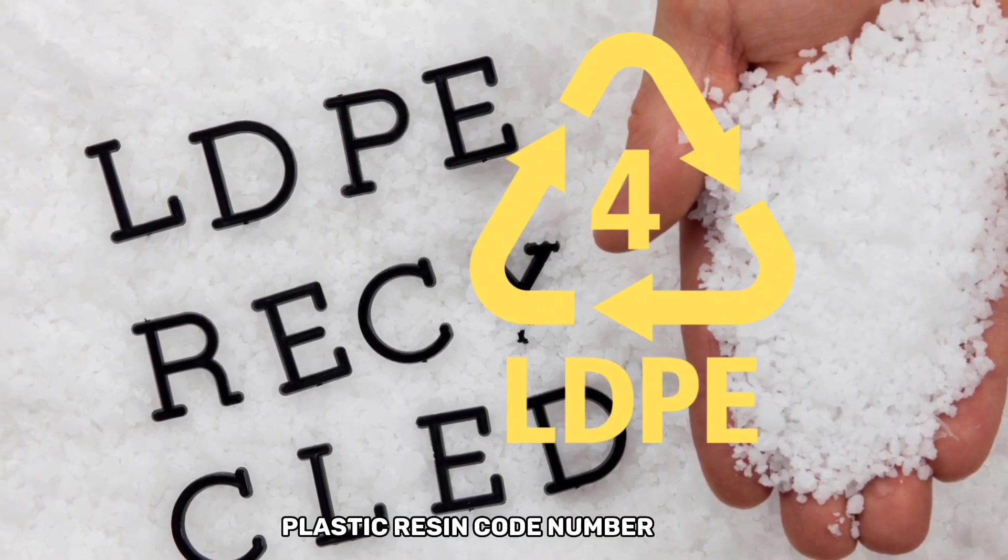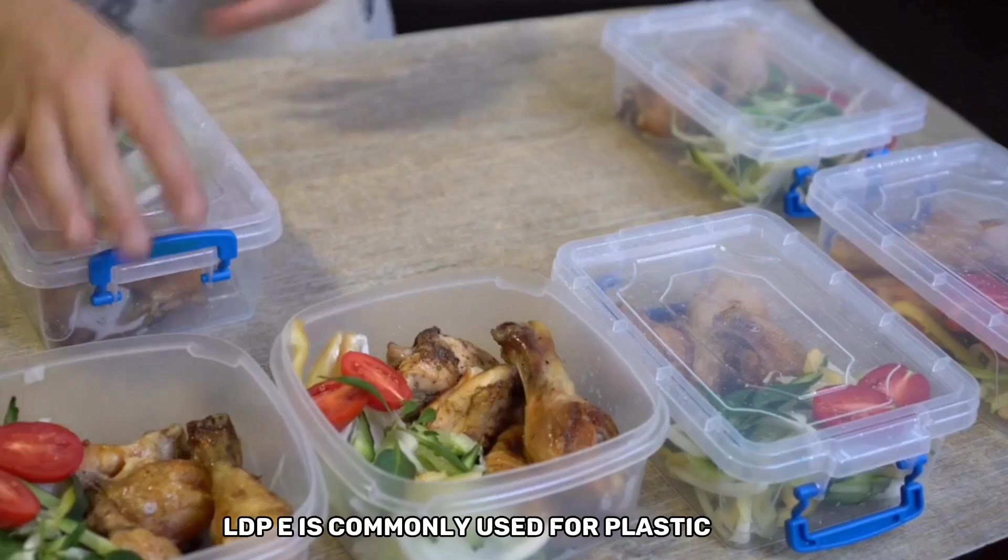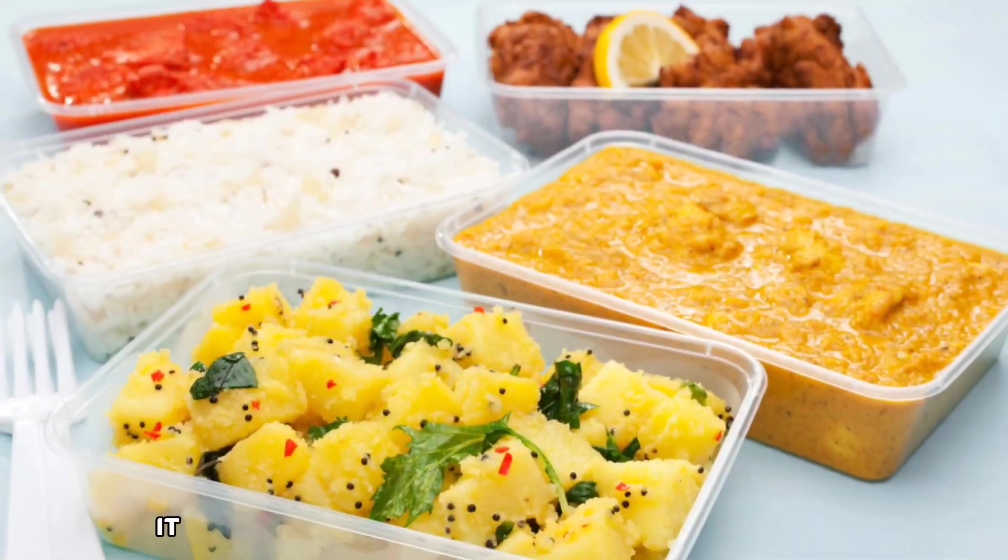Plastic resin code number four represents low-density polyethylene, or LDPE. LDPE is commonly used for plastic bags, shrink wraps, and some food packaging. It is generally considered safe for food contact.